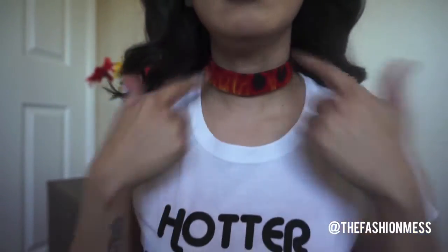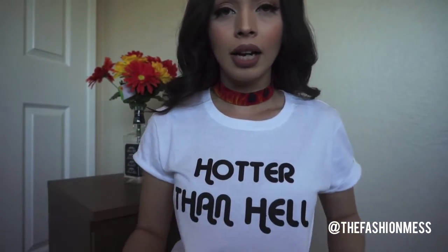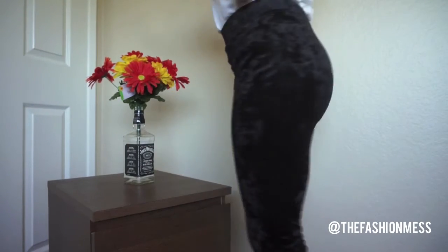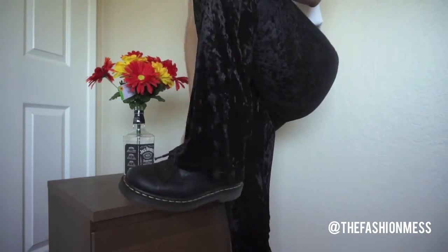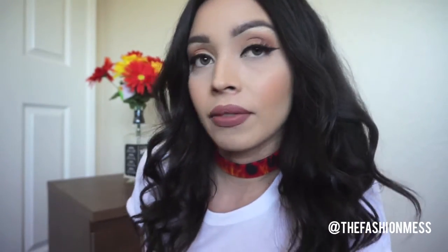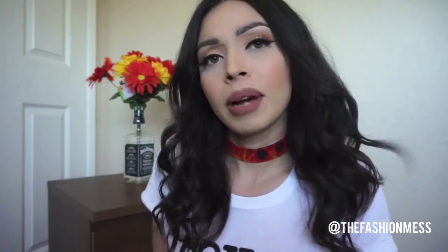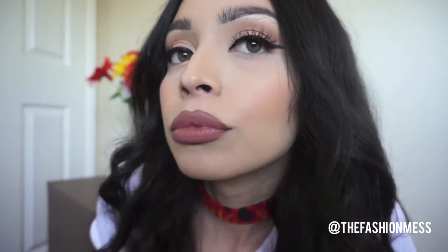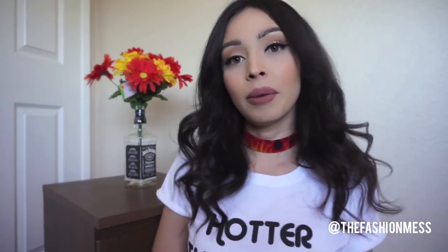I also wanted to quickly show you what I'm wearing today. I'm wearing a fire choker that I actually made myself out of an old choker. My shirt is a Brandy Melville-inspired one that I pressed myself — it says 'Hotter Than Hell.' I'm also wearing velvet black pants from Forever 21 ($14.50), and Doc Martens. For makeup I'm using the Kat Von D Shade + Light Eye Palette, Kat Von D foundation, and on my lips a brown lip liner by Italia with MAC Burnt Spice Retro Matte lipstick. Thank you so much for watching — see you in my next video!